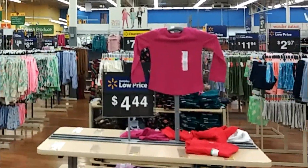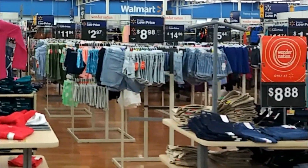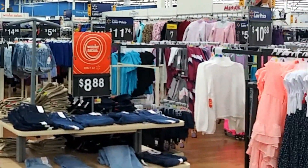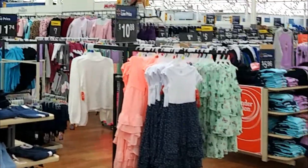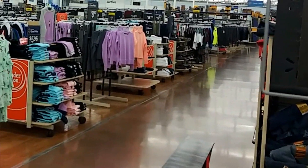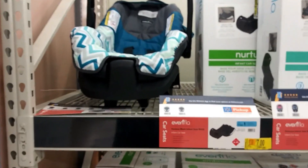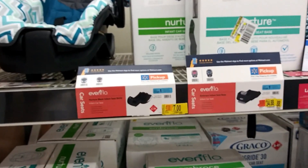Now we're in the clothing section. It's pretty simple — just start looking for yellow signs, you can see where the clearances are right away. This is always best at a change of season or close to it. Always make sure you go to the back of the store because that's where they put a lot of the discounted items.